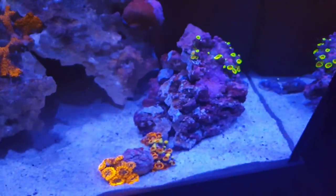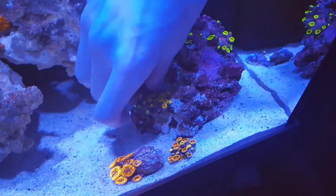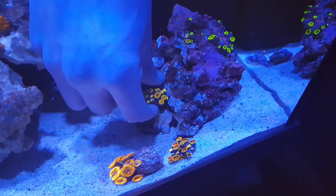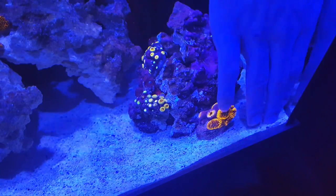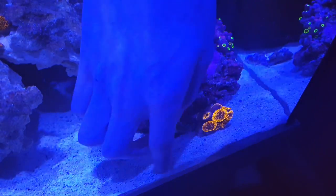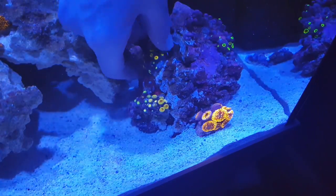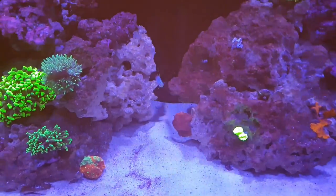Now I'm going to glue my zoanthids. They've been very shut in since the new aquascape — apart from the orange ones in the bottom left corner, all the others have been really shut in. I don't really know why. I'll give them a month or so, and if they haven't opened up I'll have to deal with them and give them some treatments. All my parameters have been the same, it's just since I moved them they haven't been very happy. I've glued them all in here and I'll try to give them as much peace as I can.